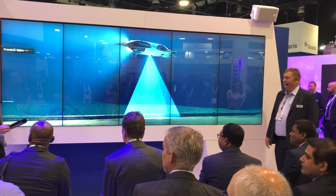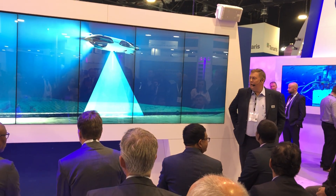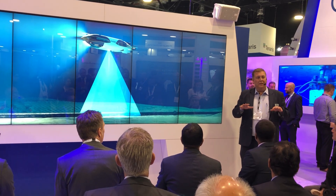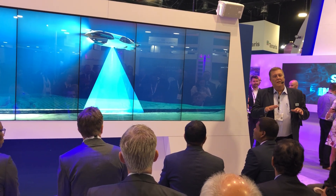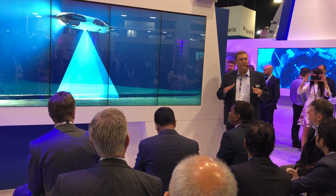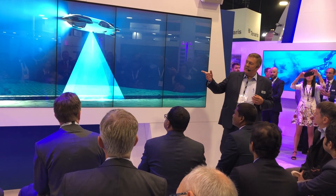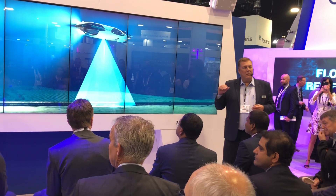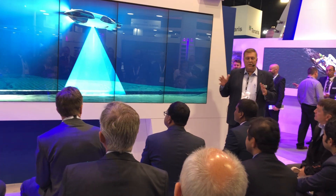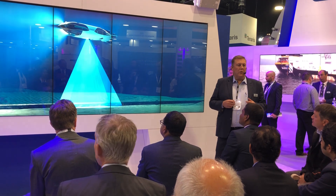Why did we build something like this? We've had a lot of requests coming in from customers. When you actually took all those requests and tried to build a machine to meet all those needs, it would look like a Frankenstein robot, because it was very difficult to get all the functionality needed into one system. But as you can see from that machine, it does not look like a Frankenstein. The key is to make it configurable — the middle section stays the same, and the bits on the end can change depending upon what the scopes of work are.